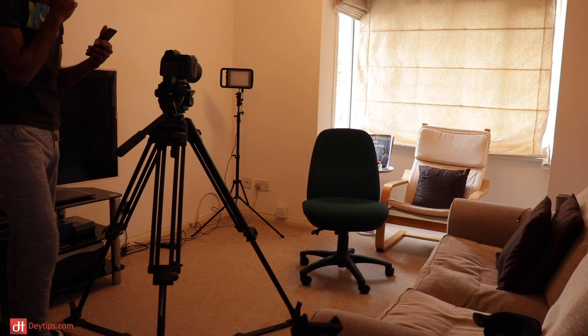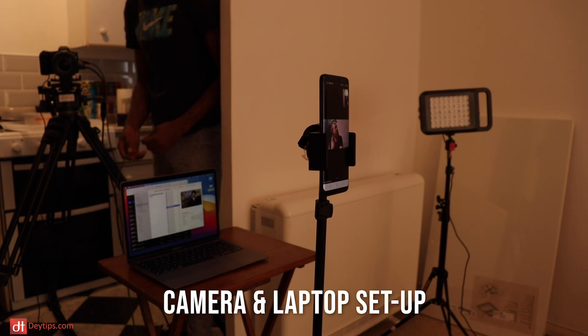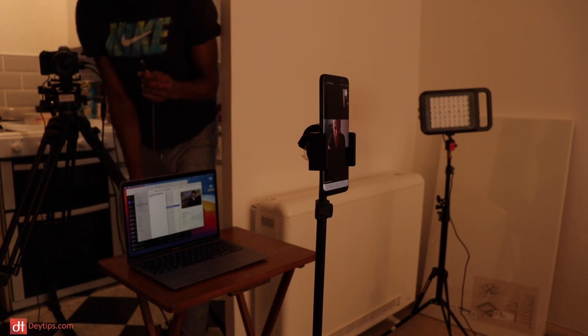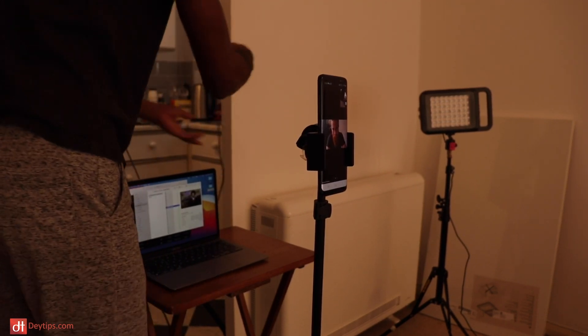One thing we want to do is with the cables — let's go ahead and plug the USB-C camera cable. Which one is that? This one? The black and grey cord one, yeah — let's plug that directly into one of the USB inputs on the laptop.